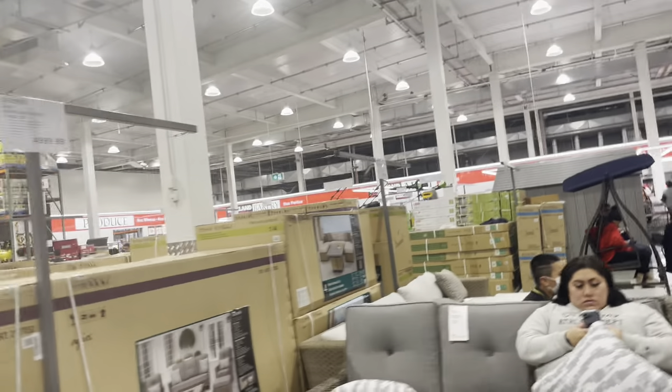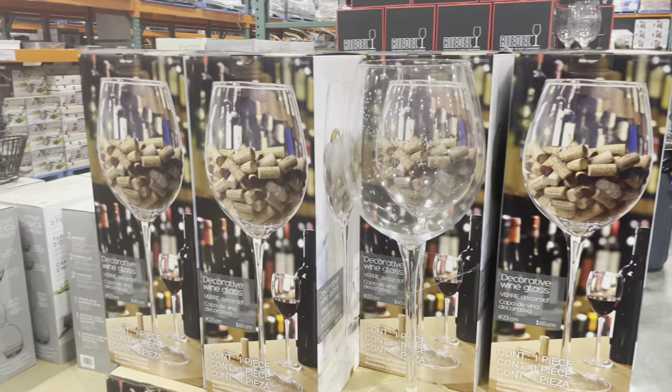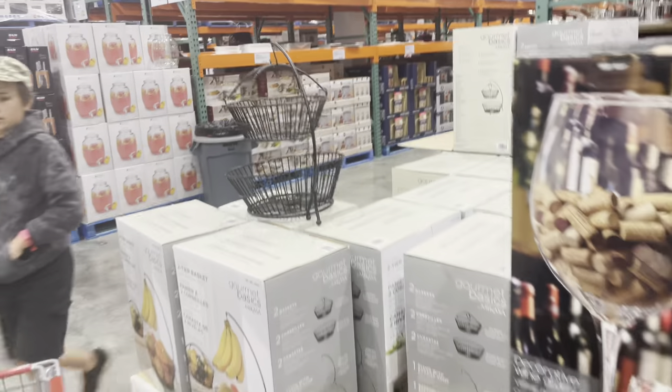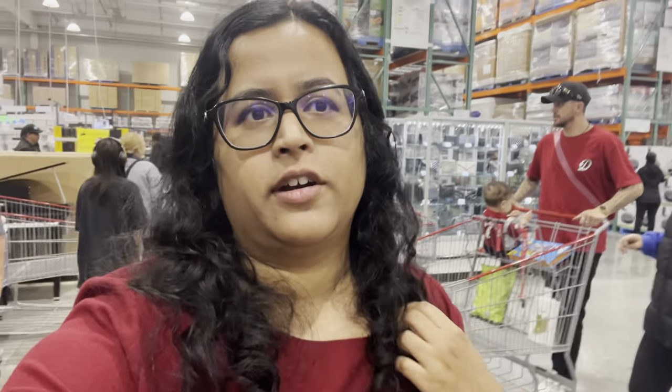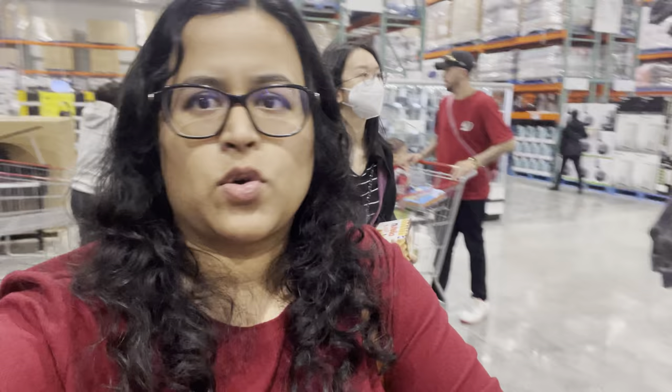Outdoor living section — people are already chilling. That is so cool to see. And here we have some giftware or kitchenware. Here is the Halloween section with Halloween coming up. So I have been here for around maybe two and a half to three hours right now and it is getting busier by the minute so I really do want to get out of here.